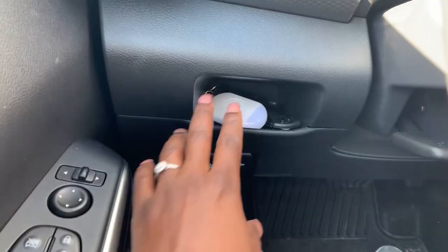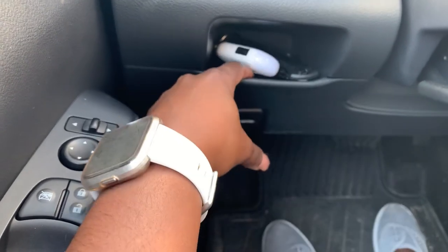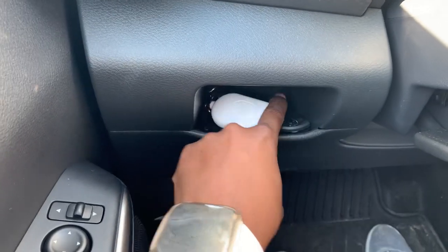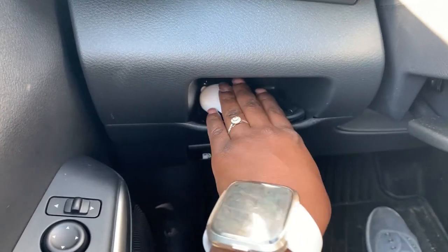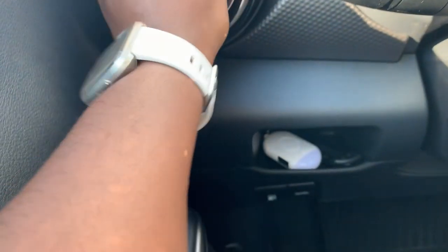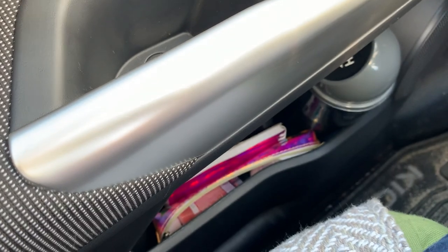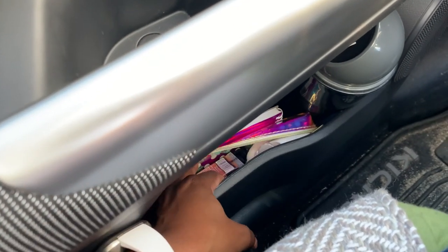In this little pocket I have my safety alarm and pocket knife. I cut a piece of that sticky stuff and put it in here so these items hold and don't move when I drive — no jingling or rattling. That sticky pad is super great for keeping things in place because rattling while driving can be really annoying.